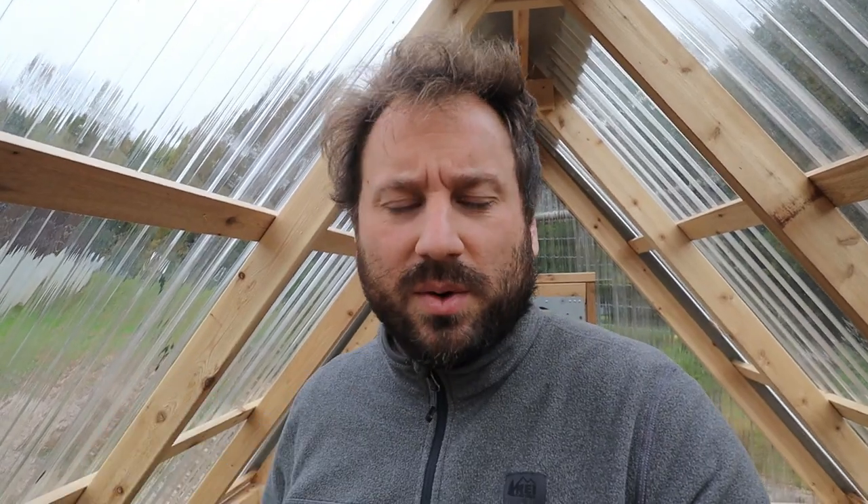It was about 10 degrees warmer in here than outside at the lowest point and it didn't get too hot. The problem I'm having with the cold frame right now is it's heating up really hot during the day and not holding heat as well. I have a few theories - we've only been doing this for a few days so I don't want to jump to any conclusions, but I think the rocks in here are helping to hold thermal mass. In the cold frame, we're going to start collecting some rocks to throw in there to help store heat throughout the night.